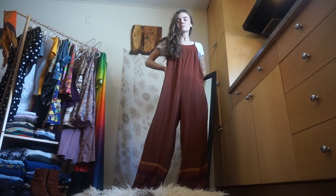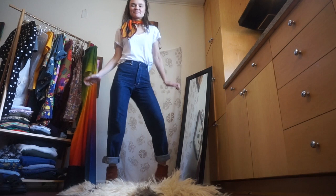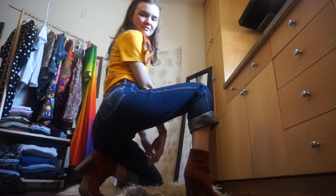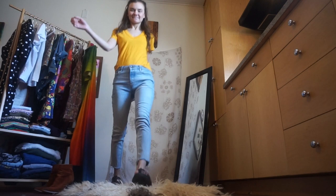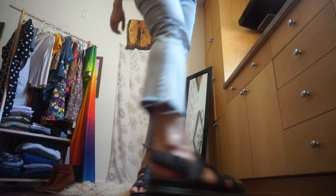This jumpsuit was a gift — it's super comfortable, lightweight, and great for all occasions. These jeans I got on Etsy and I love them so much. They are super cute and have amazing pocket details. They are high-waisted, which is great because it's really the most flattering silhouette for me. I also have these low-waisted jeans which are cute sometimes, but I really prefer the high-waisted versions.